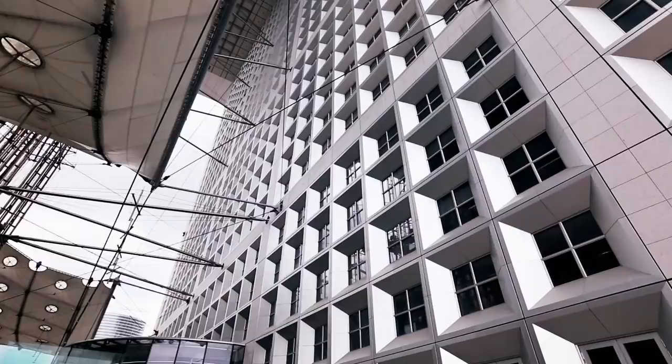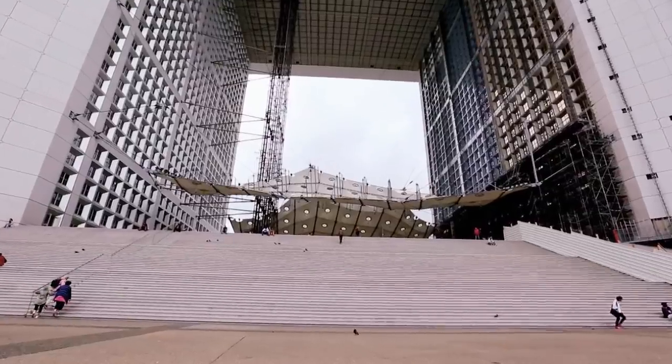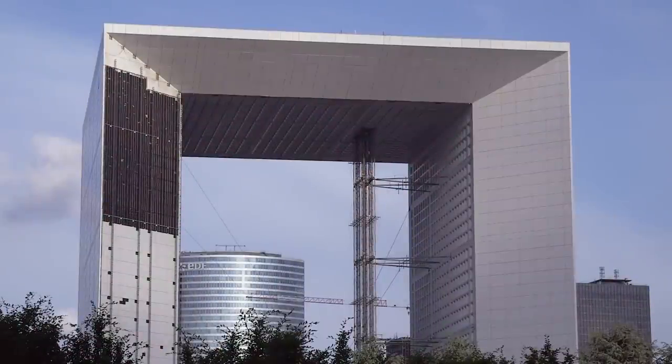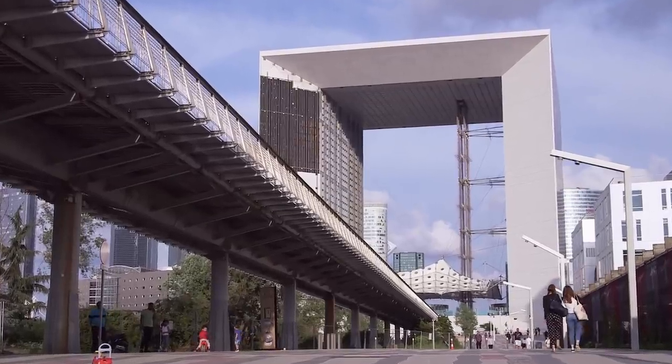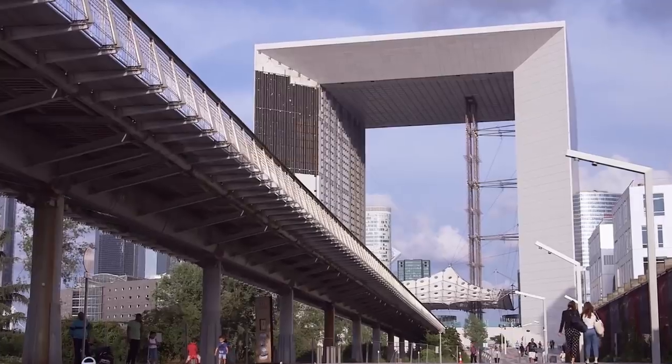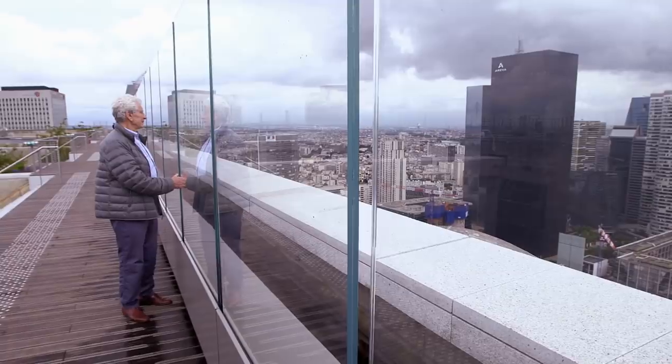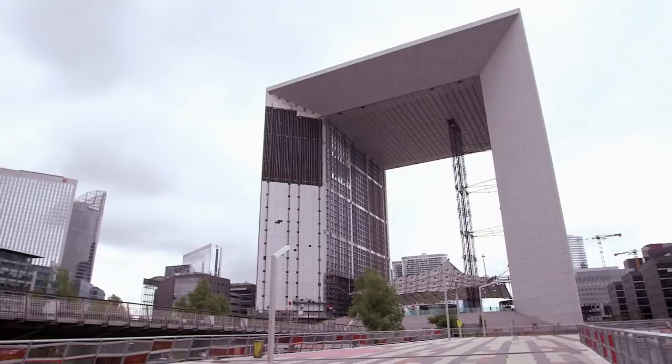Standing more than 100 meters high, the Grande Arche is a cube within a cube, designed to make an impact in the three-dimensional world. Robert Leon chaired the committee in selecting the winning design. We call it La Grande Arche — it's sort of a crown on the business district, and from Paris it's nice to look at. It's the horizontal line in a landscape where you have only verticals.